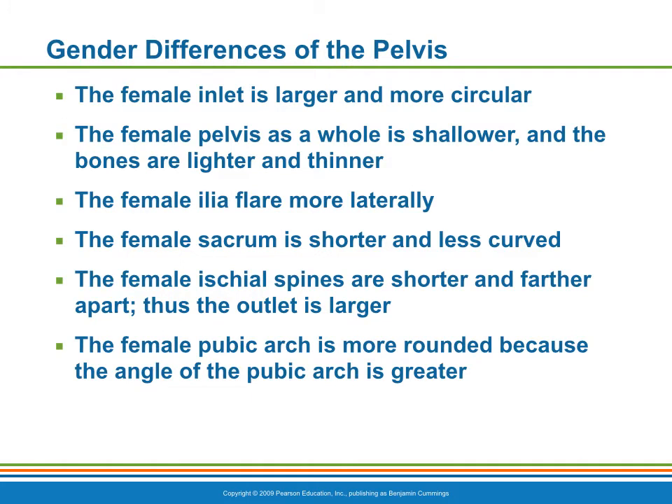The female pelvis is modified for childbearing. It tends to be wider, shallower, lighter, and rounder than the male pelvis.